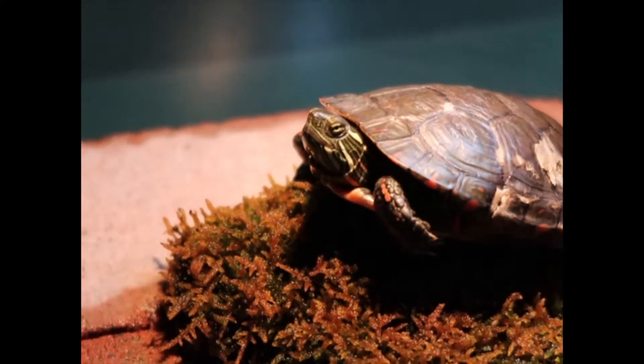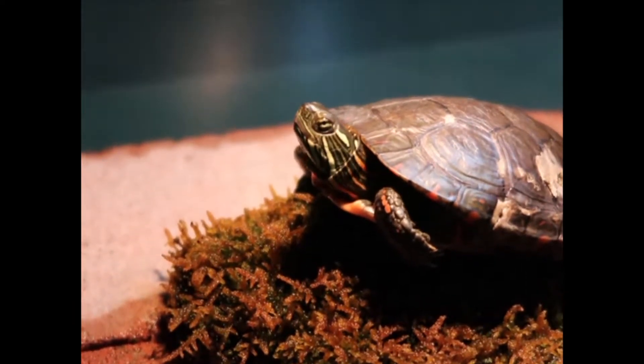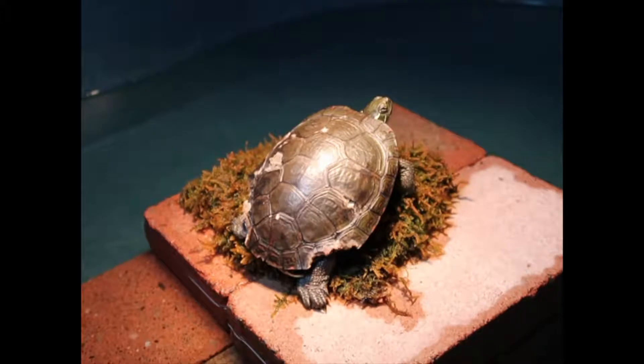Turtles are a common admission to Wild at Heart as they cross roads through May and June during mating season, and in September as they prepare to hibernate. They often nest in gravelly areas, making roadsides an ideal but dangerous location.